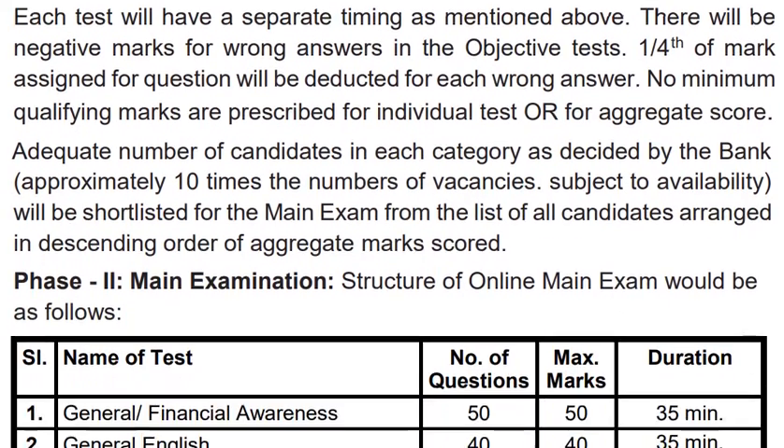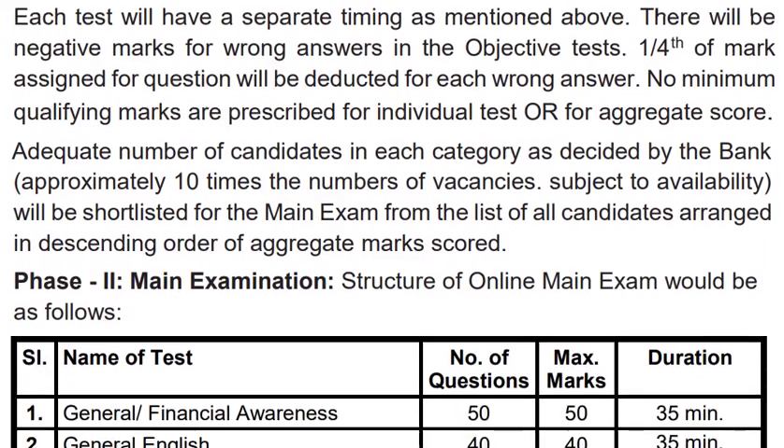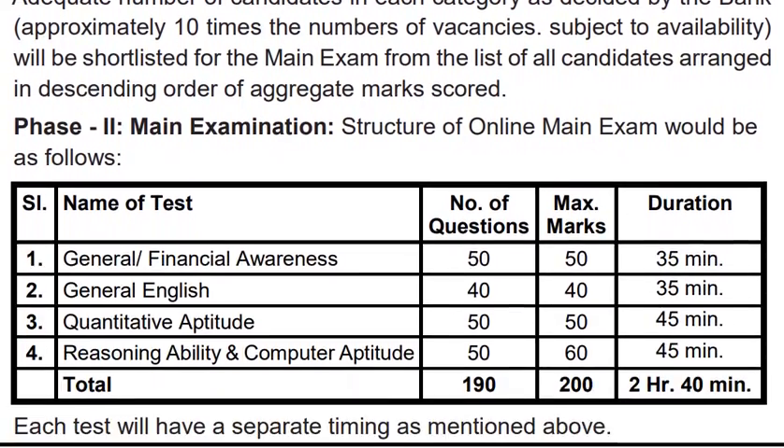The most important thing here is that there is negative marking — 1/4th of marks will be deducted for wrong answers. You also have to pay attention to that. By keeping the main exam in mind, you will have to do your pre-exam carefully.